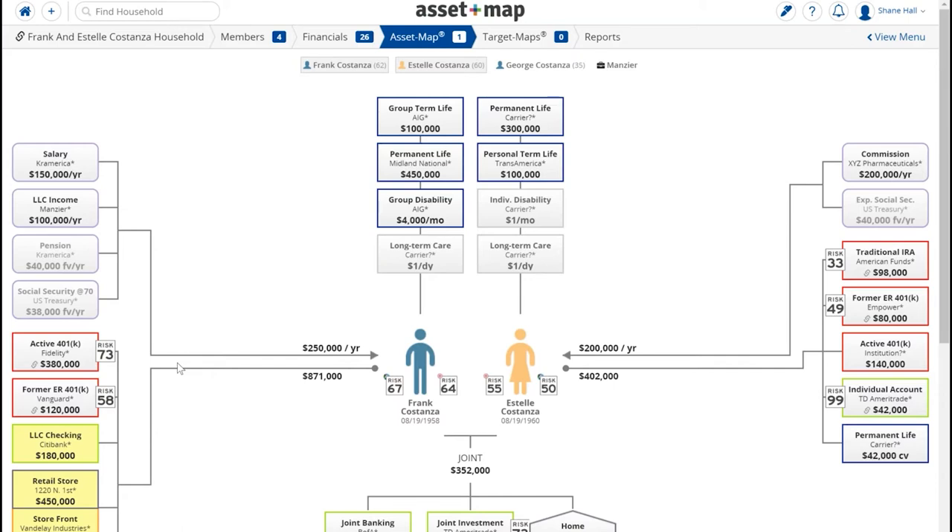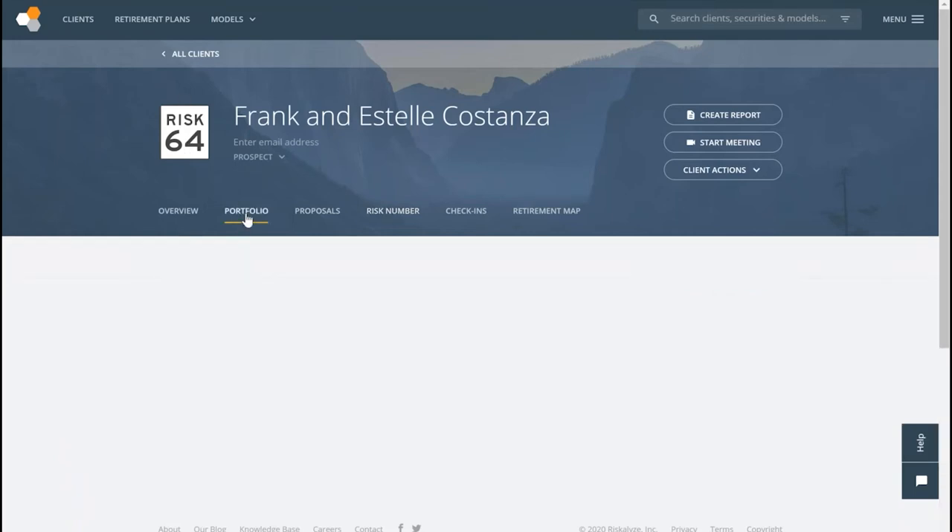After that discovery meeting and a follow-up meeting, we come back and start with the AssetMap again — having conversations about strengths and weaknesses in their portfolios, covering incomes, retirement accounts, brokerage accounts, insurance protections, and the like. As we go through that, clients start noticing the risk numbers on the map and focusing on them. When we're done presenting their current financial situation, they often ask about it — which is a great segue to come into Riskalyze and start having a conversation about their portfolios.